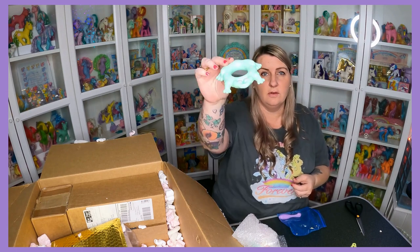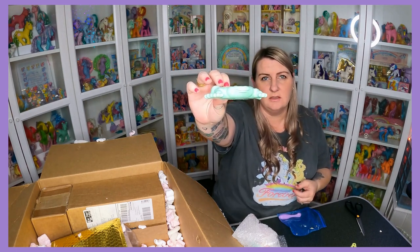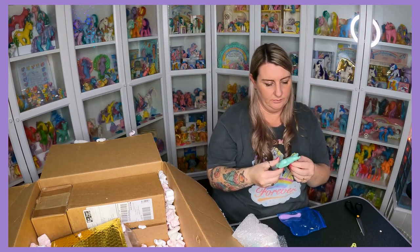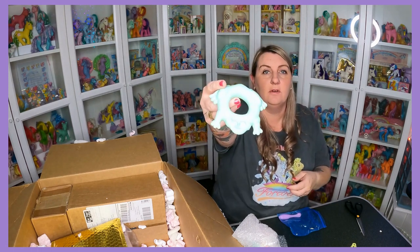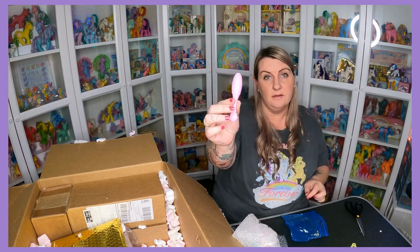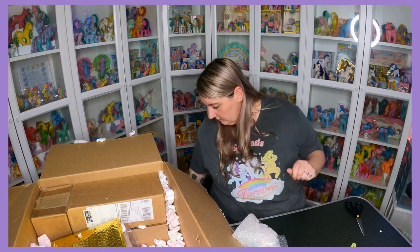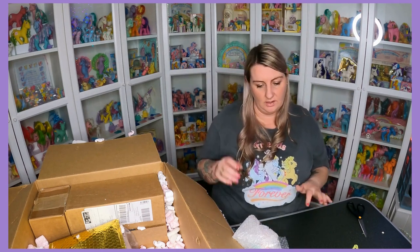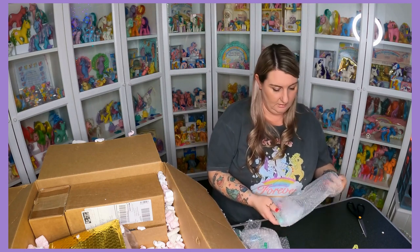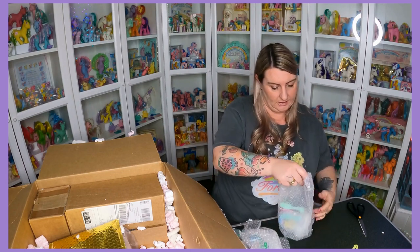Next is my frog float — got a bit of a squished head, I don't know what's happened there. I'll see if I can fix that, put some air into it or something. It's the frog float for one of my sea ponies — she's missing hers. Brush and Grow brushes are the current set I'm trying to complete 100%. I've only finished one so far, so accessories are proving a little bit harder to find.